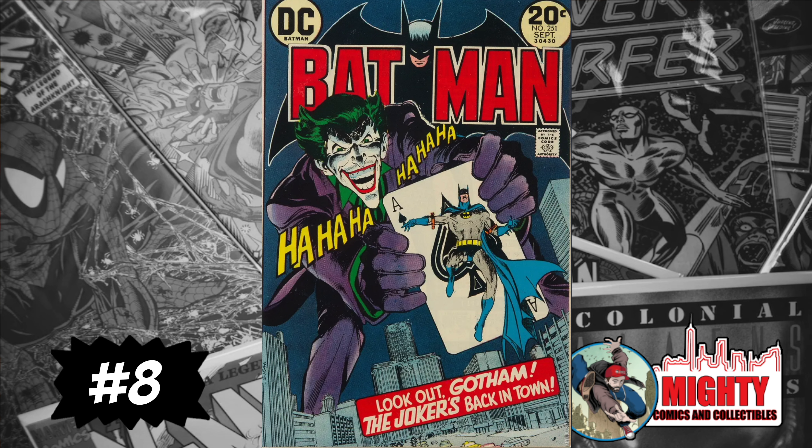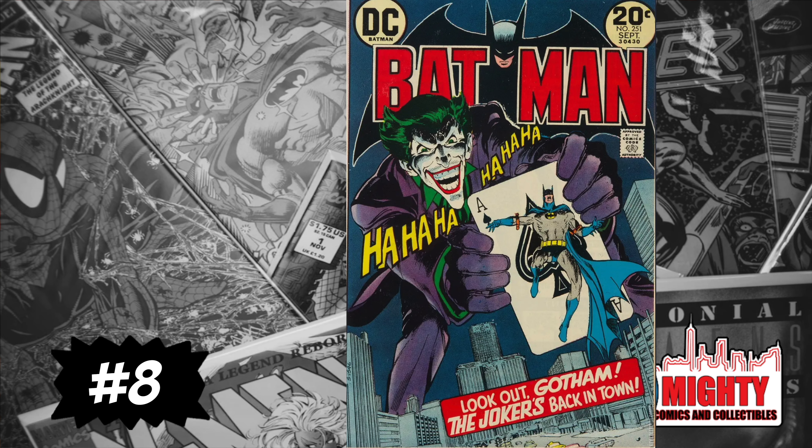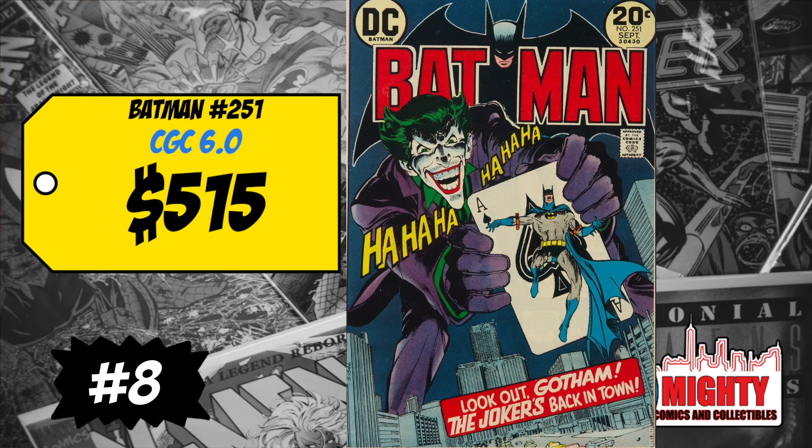At number 8, back on the list, is Batman #251 with Neal Adams' most classic cover — the start of the iconic homicidal Joker. A CGC 9.2 sold for $2,000, up 9% over average; a CGC 6.0 sold for $515, up 13%. I've said it before: this book in mid-grade is a steal and undervalued. I just picked up another copy recently. If you're a Batman or Joker fan, you have to own this one.